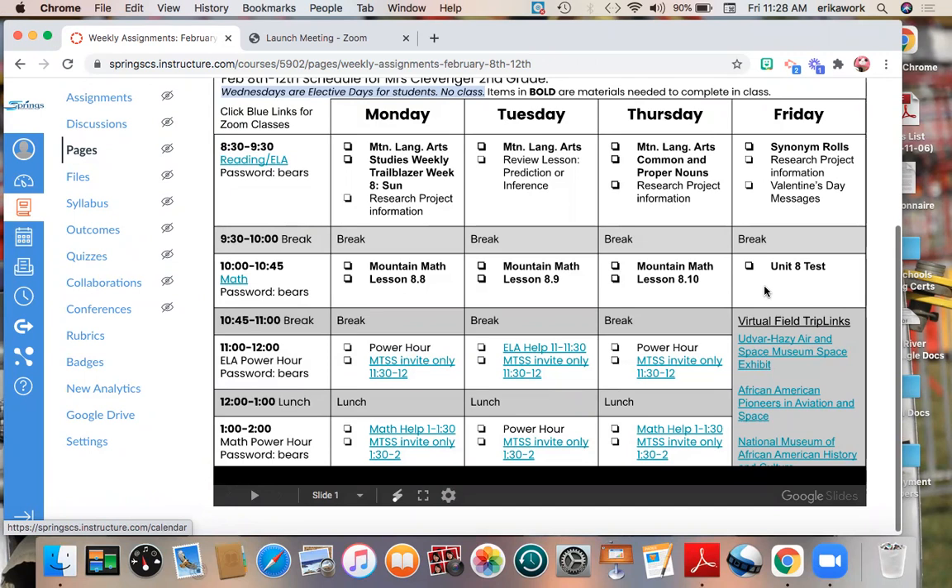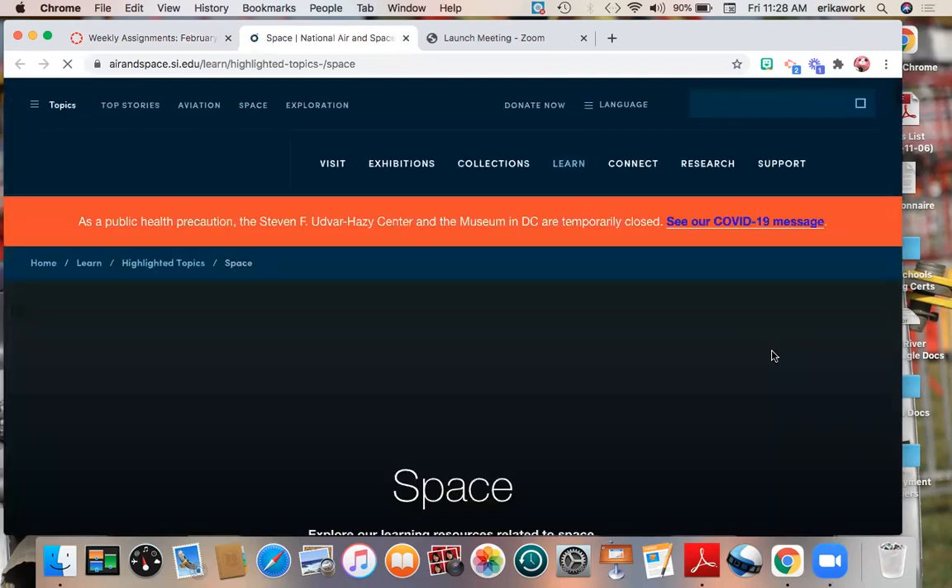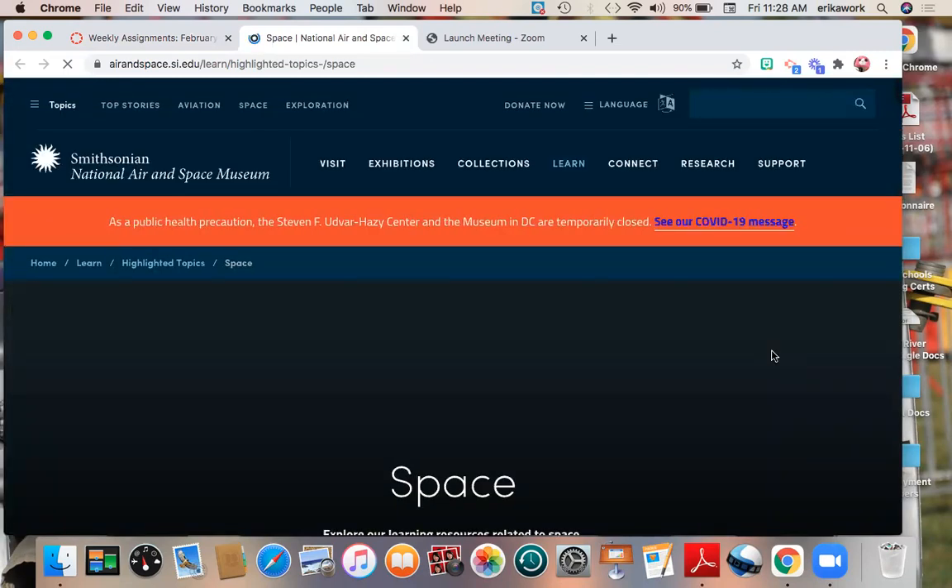If you choose to do something with science, the link here under virtual field trip links is for the Udvar-Hazy Air and Space Museum. It's a big huge space museum outside of Washington DC that's really cool. When I click on this link, it's going to take me to videos and articles and exhibits all about space.